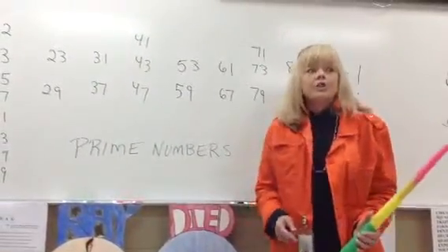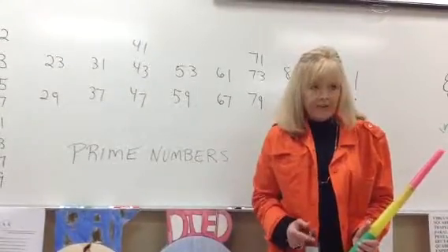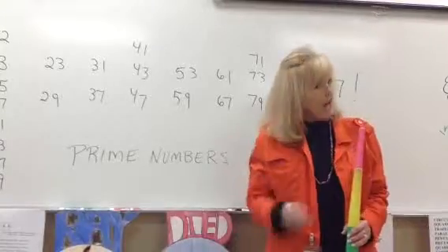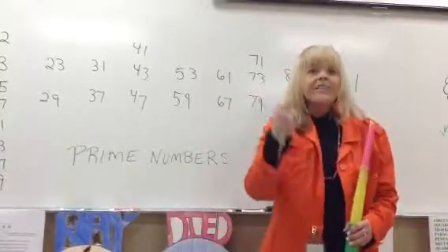Now we're going to add one. 2, 3, 5, 7. Ready? Go. 2, 3, 5, 7. Ready, go. 2, 3, 5, 7.